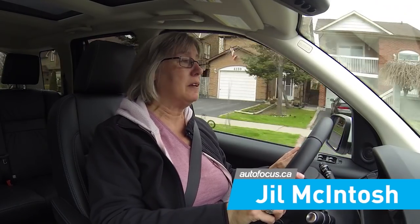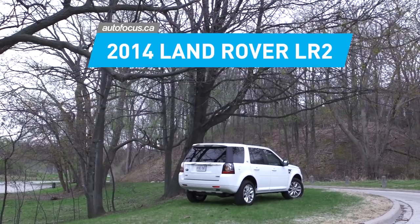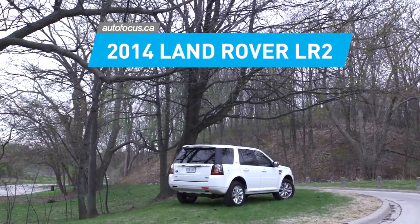Now when most people think of Land Rover, they think of Range Rover — something that's going to be $100,000 or more and out of their price range. But the fact is, you can get into a Land Rover for as little as $40,000, and what that gets you is this model here, the LR2, the baby of the fleet. So let's have a look at it and see how it measures up to its bigger brothers.